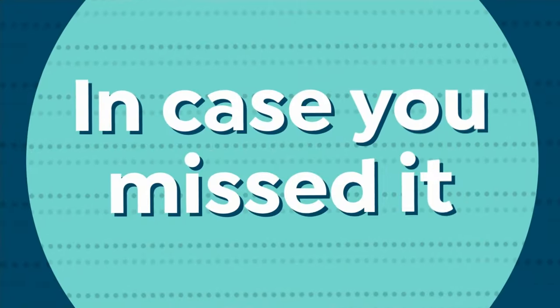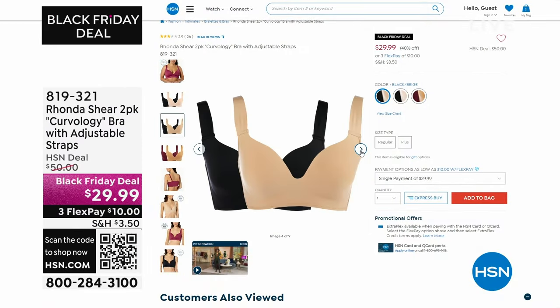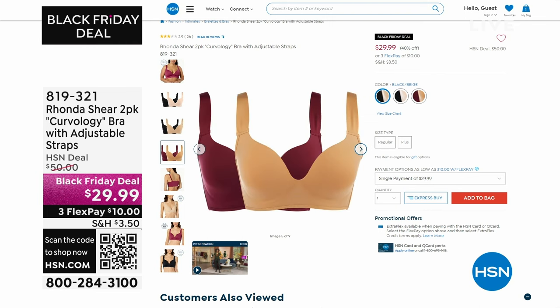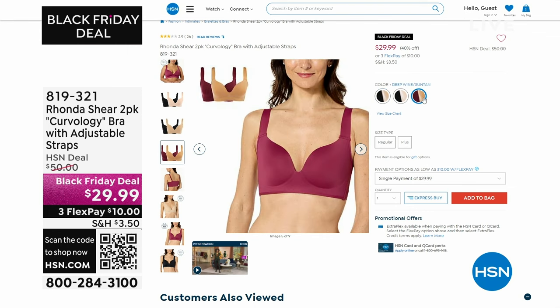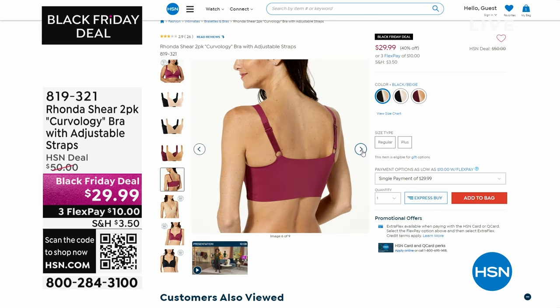We have another update on our Curvology bra — on fire, well over a thousand spoken for. The black and beige is almost completely gone, about 50 only left — I have only 2X and 3X left there. The black with that soft pink beige — we now sold out small, medium, and large, but I have extra small, 1X, 2X, and 3X available. Item number 819321. And the wine with the suntan — we have all the sizes. We just marked that down right before the show. Incredible Black Friday deal — don't miss it.